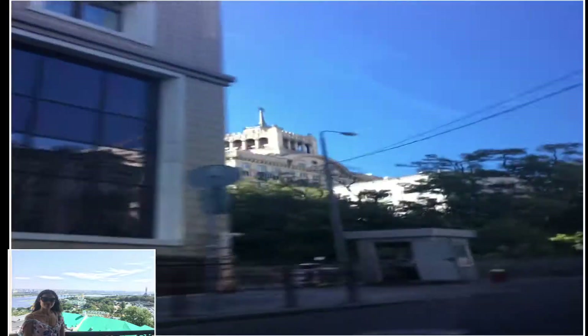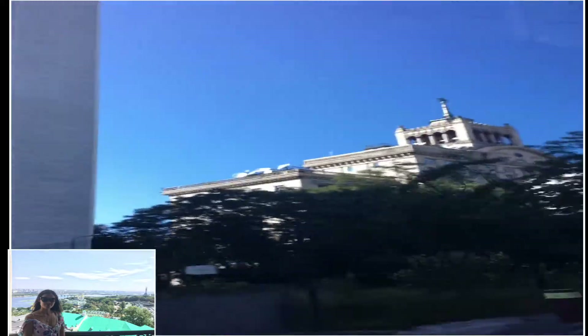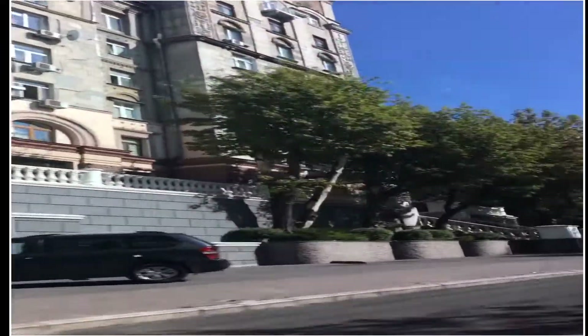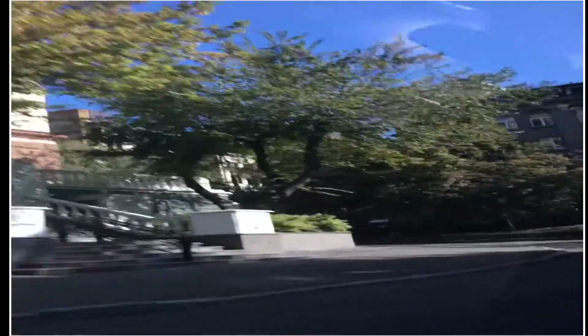That's the Ukrainian flag, by the way. Today is still Independence Day, so the main road is closed and we're taking another shortcut.